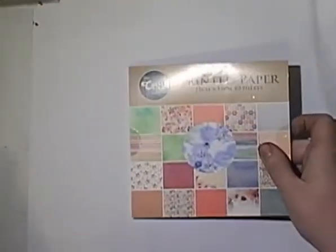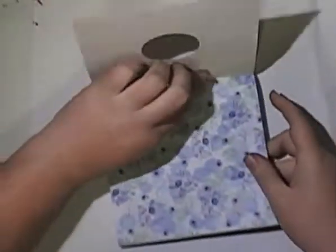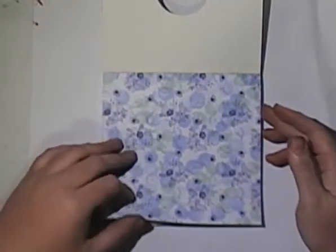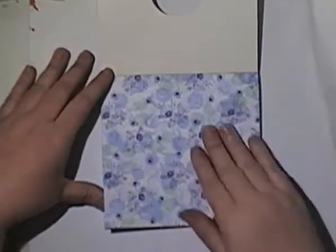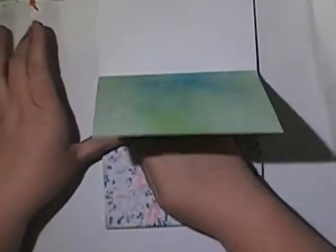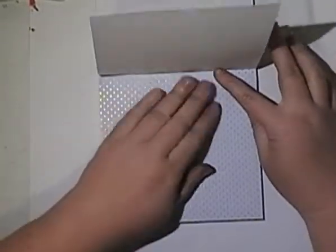So this is the printed paper pack. Excuse the bit of humming in the background — I've got my machine running cutting some stuff for some orders and it's a bit loud tonight. Beautiful watercolours in this set. I wish I could make backgrounds look this nice. Another nice floral. This one's foiled.